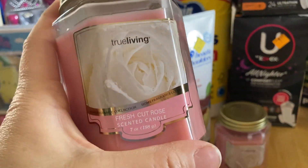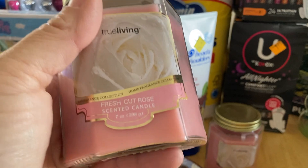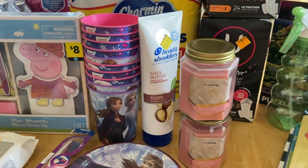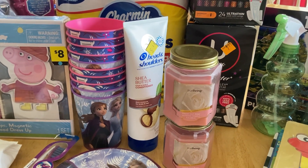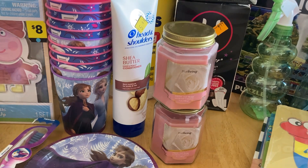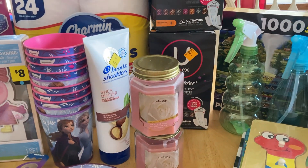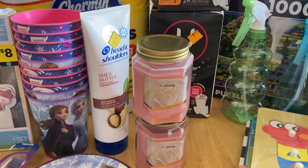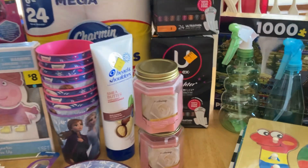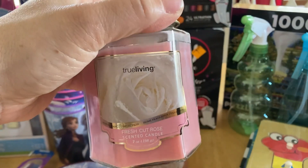I got a couple of candles — I'm running low. We lose power more often than not now here. I got two of these fresh cut roses. There was a lemon scent I didn't like, a mint scent, and lavender — the lavender didn't smell like what I normally smell, so I left it. The candles were $1.12 each, so they rang up at $2.24. With the store discount they got 42 cents off, but they didn't give me the clearance price on these, so whatever.